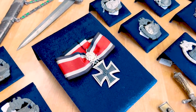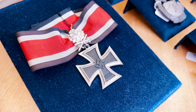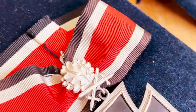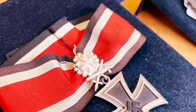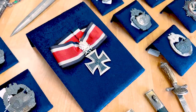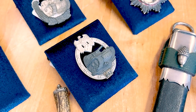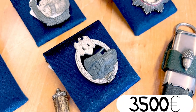Here we can see an early Knight's Cross with oak leaves and swords. The Knight's Cross is early production and the oak leaves with swords are late production, but anyway it looks unissued and unworn, like an item from the box. It's in good shape and it costs a lot more than 50,000 euros complete, because this award is really high end.